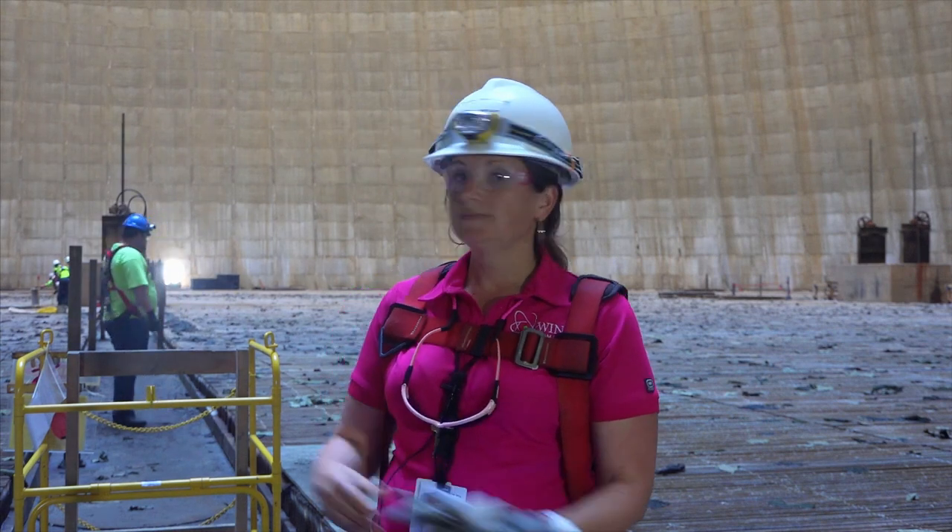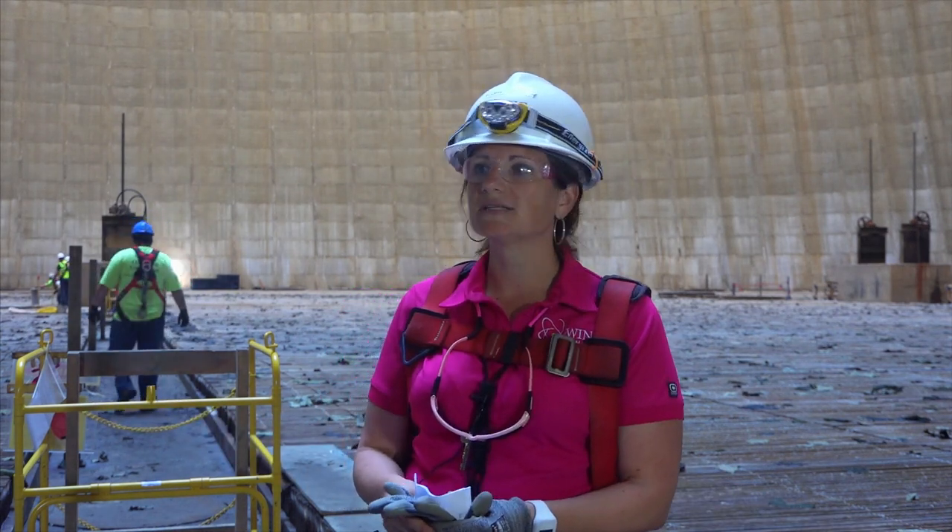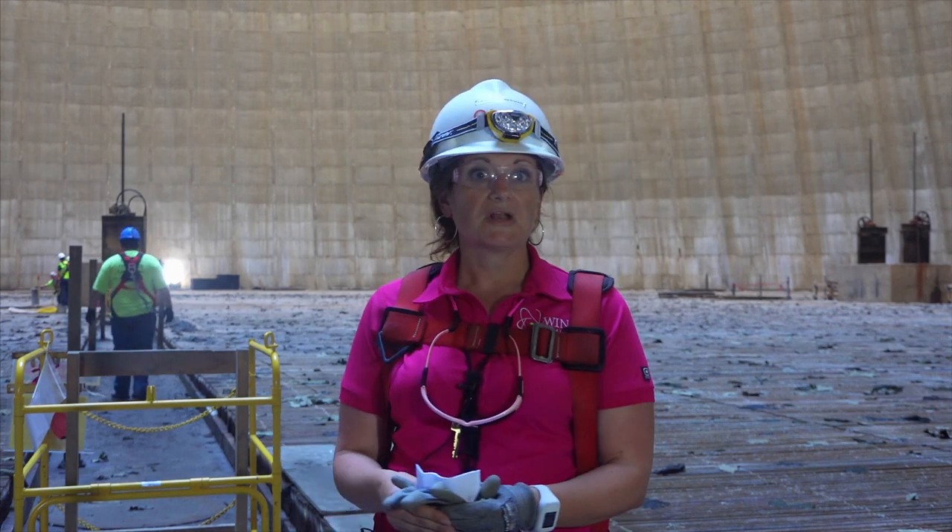So here we are — it's not really what you expect, but pretty neat nonetheless.